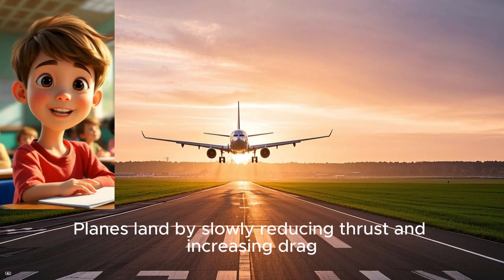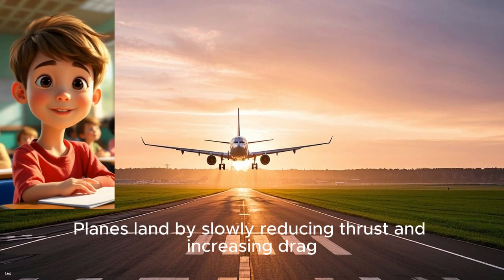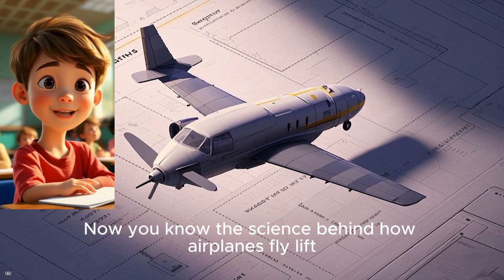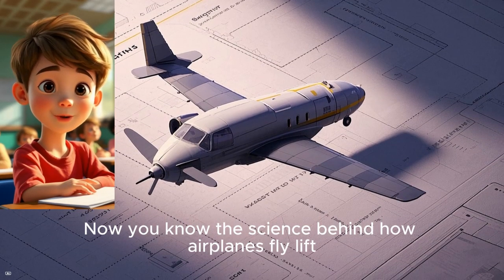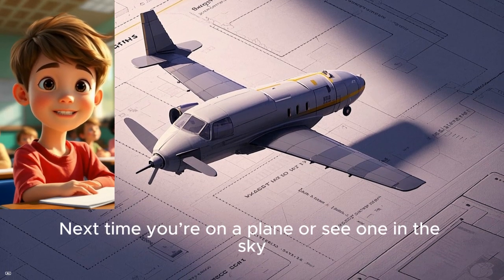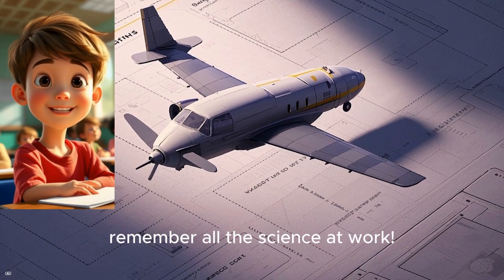Planes land by slowly reducing thrust and increasing drag, letting the plane safely return to the ground. Now you know the science behind how airplanes fly: lift, weight, thrust, and drag. Next time you're on a plane or see one in the sky, remember all the science at work.